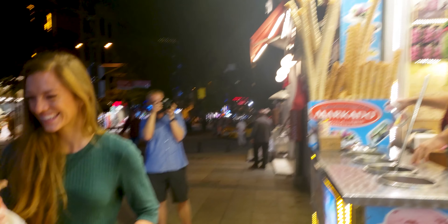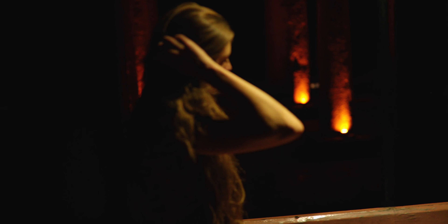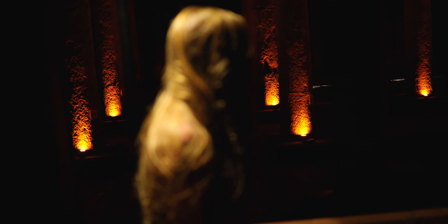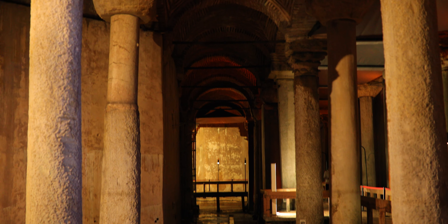Very close to Hagia Sophia is a spot called Basilica Cistern. I like to be real with my viewers — this place was good for a few pictures, but other than that, I felt like it was kind of a tourist trap and not really worth the money, especially with so much to do in Istanbul and other places. But that's my opinion.